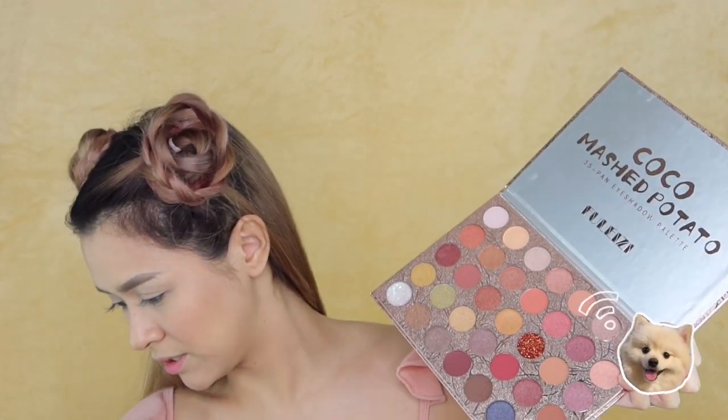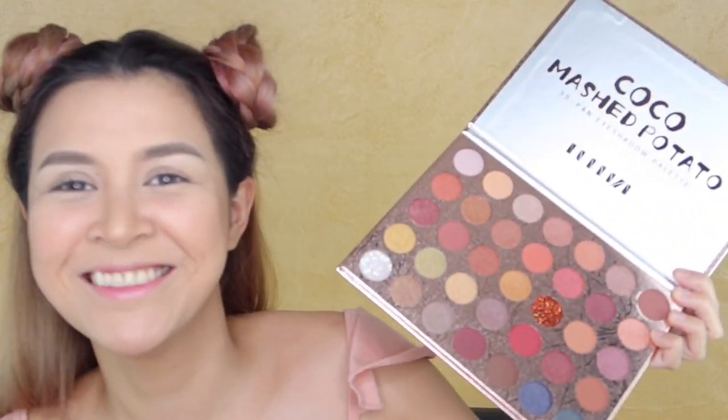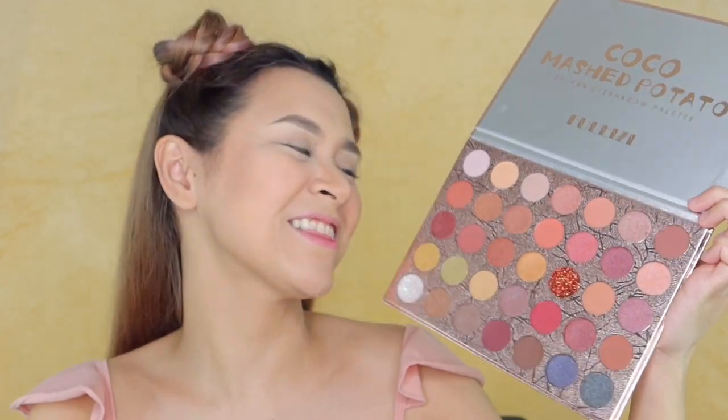My husband is right there watching me because it's quarantine. He's actually been staring at me for like a week now. Anyway, moving on. Because there are three sets of eyeshadows, I'm just gonna mix everything up. I'm gonna do a different look on each side — this side will be a more colorful look, and this side will be a bit of a neutral look. So yes, I'm excited now, guys. Let's begin!